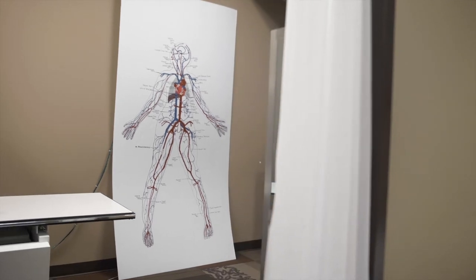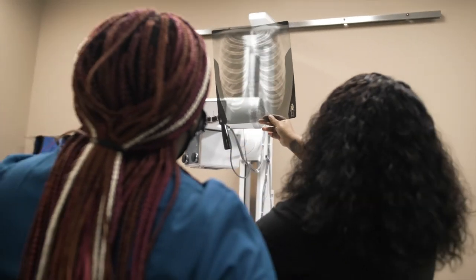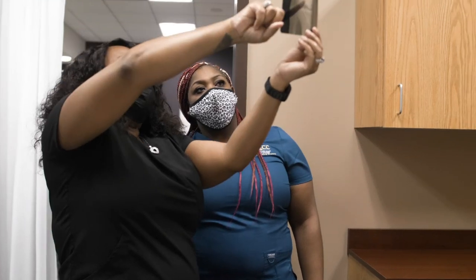In the pharmacology lab, students learn medication administration skills. They also learn radiology for the medical assistant with our state-of-the-art x-ray simulator machine.